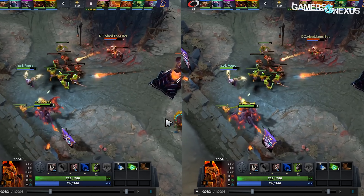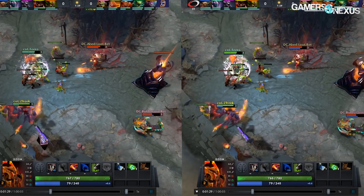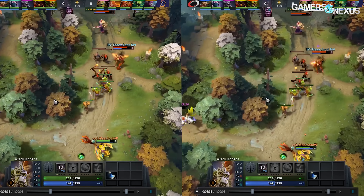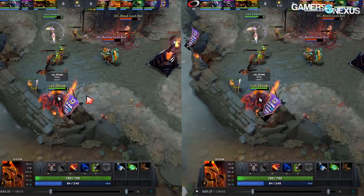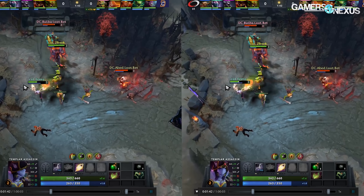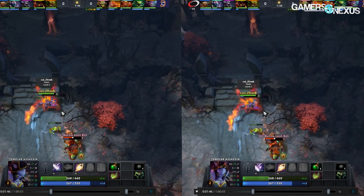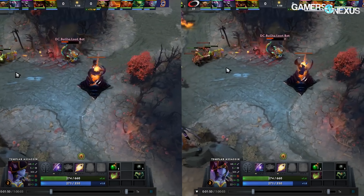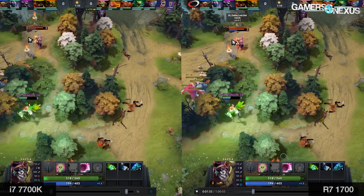Moving to Dota 2: you're now looking at a side-by-side comparison between the 7700K and 1700, left unnamed once again. Dota 2 doesn't run into any limitations other than the CPU for this test, given its lightweight GPU workload. This was conducted while playing back a match with Team Complexity during the 2017 Invitational, so each test is identical and easily replicable, starting around the 15-minute mark.